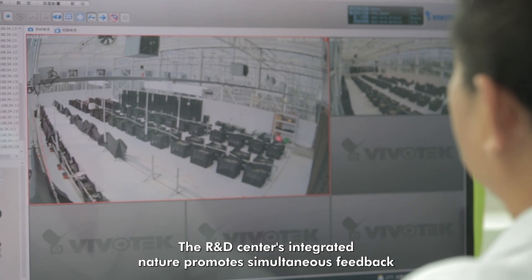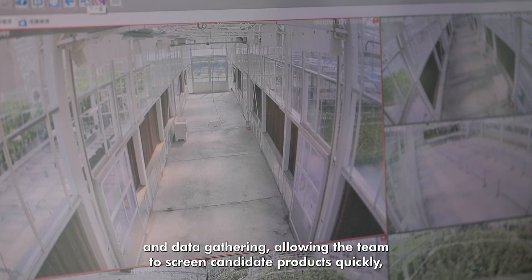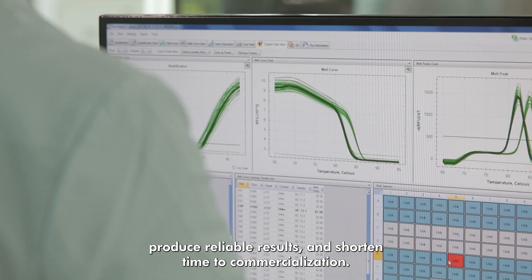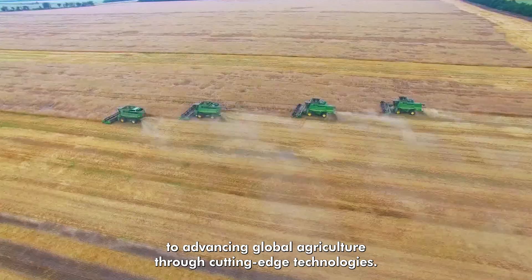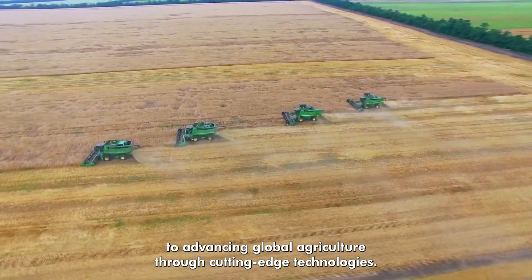The R&D Center's integrated nature promotes simultaneous feedback and data gathering, allowing the team to screen candidate products quickly, produce reliable results, and shorten time to commercialization. As CH Biotech continues to grow, we are more committed than ever to advancing global agriculture through cutting-edge technologies.